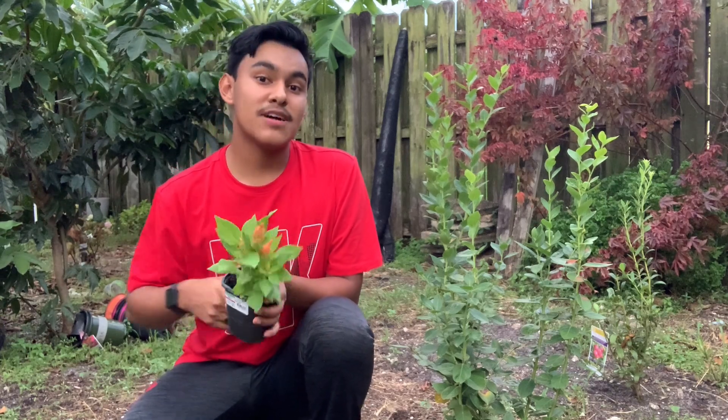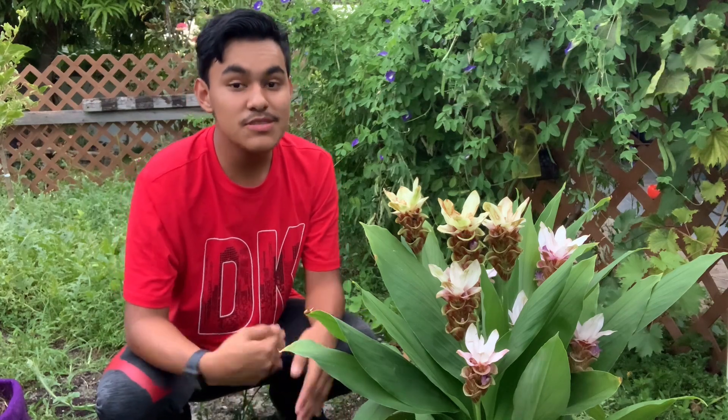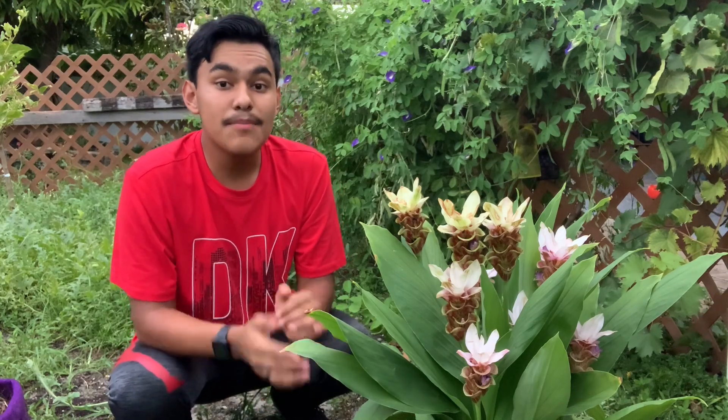The fifth and final plant is kurkuma ginger. I love ginger and it brings such a tropical look. This one is different from the orange torch ginger because it has smaller blooms and a more slender leaf. It stays bushy and makes multiple flowers as well, and it does come back every year just like the other ginger.